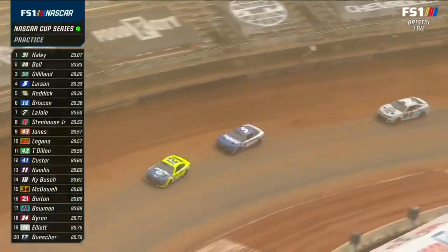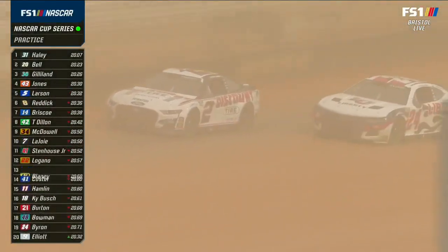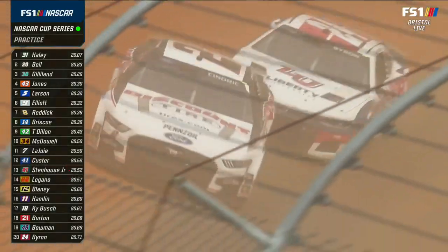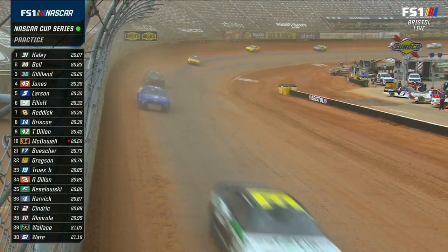He probably wishes he could follow Larson because Larson is pretty quick right now — fifth quickest on the board and his car looks really, really racy. Justin Haley, you see him at the top of the board — another guy who ran a modified here a couple of weeks ago on the dirt at this very racetrack.